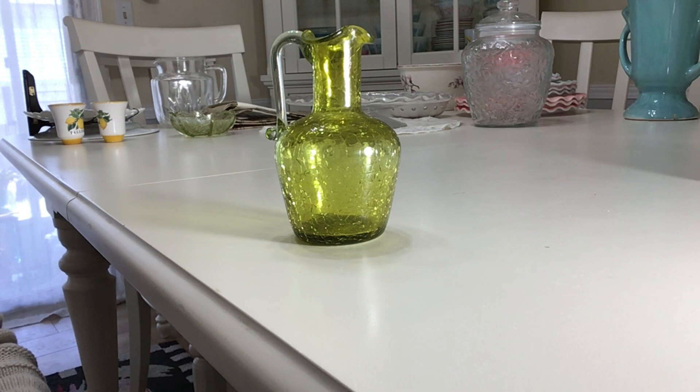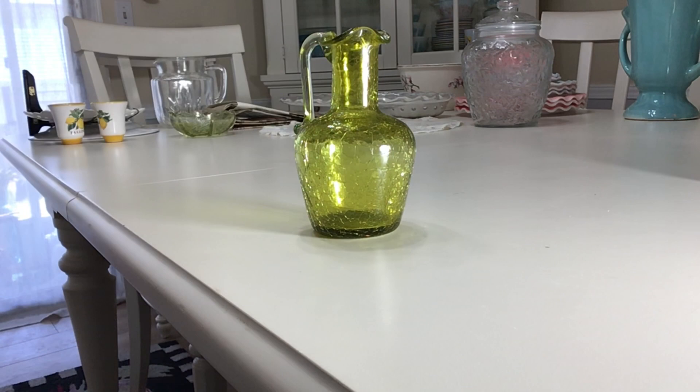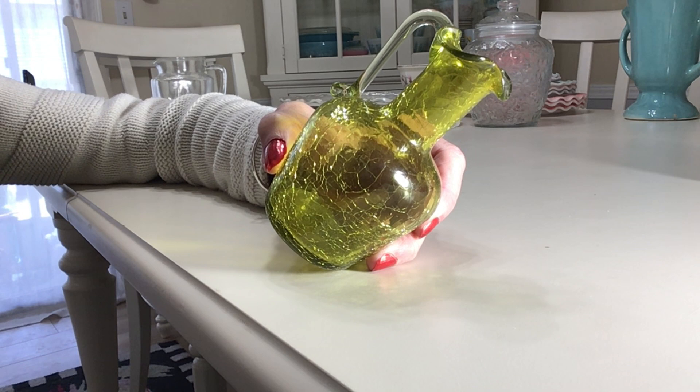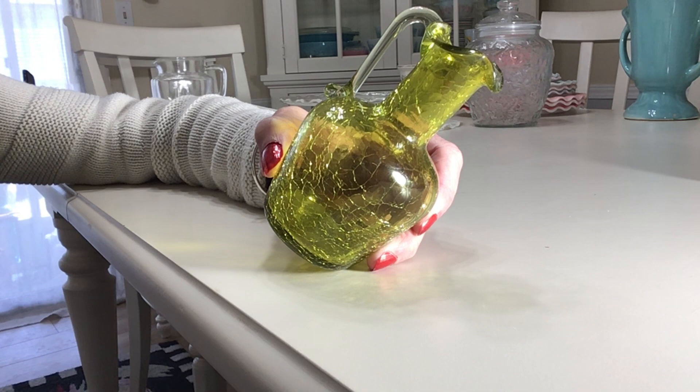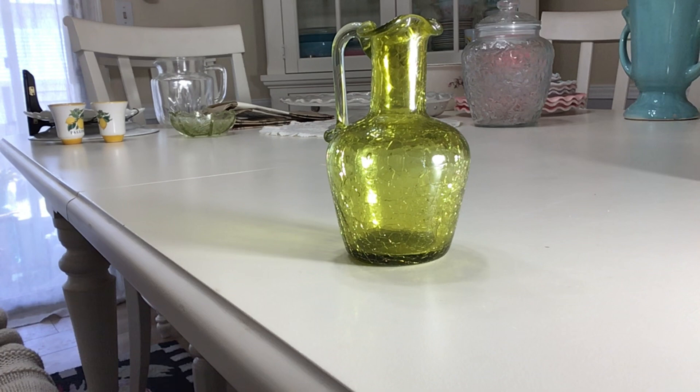They were hand blown — there's a round pontil on the bottom, which is caused by when the blow tube or rod was broken off from the piece being hand blown. That's how you know it was hand blown. It has a really pretty crackle pattern. Crackle glass was made by dipping hot glass into cold water, then reheating it to smooth out the pattern. You can't feel the pattern on the inside or outside, but it's there. I'll be asking ten dollars — great condition, no chips or cracks.